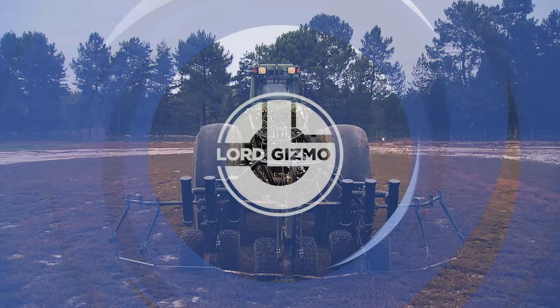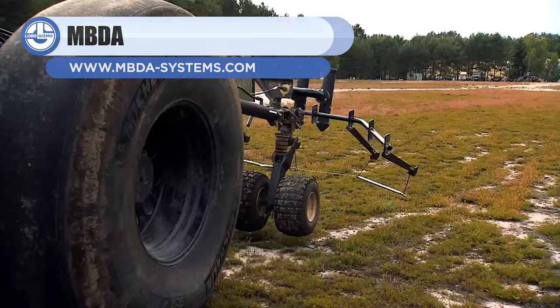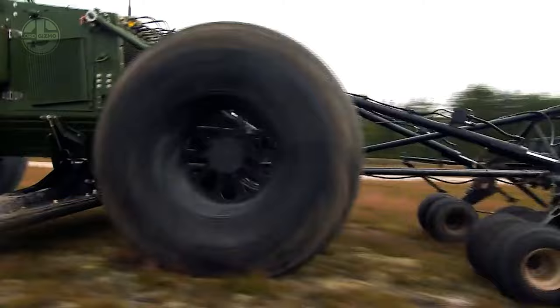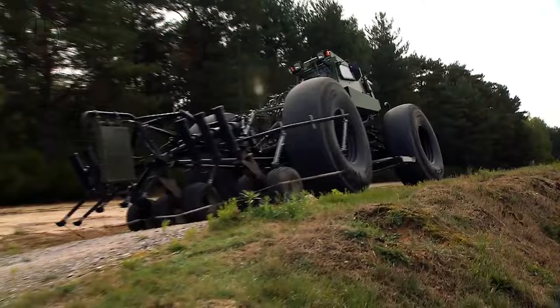Next, we have the Mine Detecting Vehicle, also known as the VDM. It was developed by a French company well-known for manufacturing military hardware. During combat operations, the VDM is especially effective against mines and IEDs for safeguarding shuttle traffic and clearing up primary routes. It can clear a 150-kilometer route in a single day.